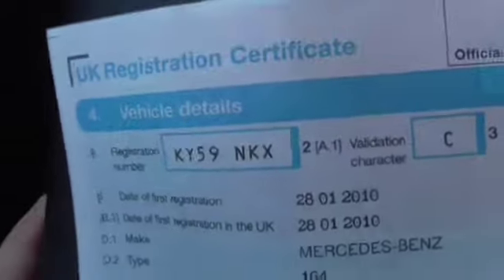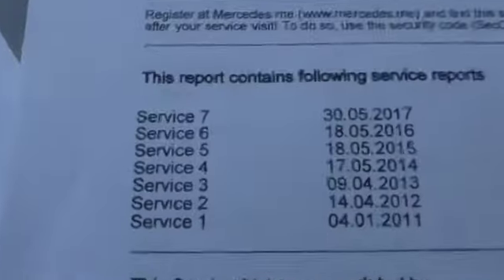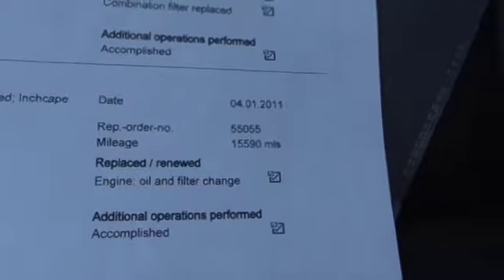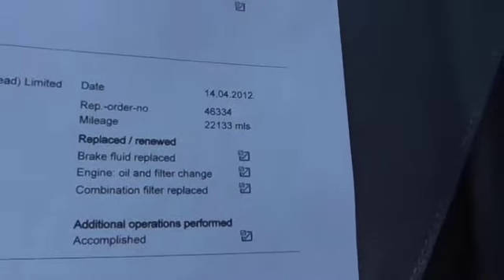And then we've got the paperwork. 2010, 59-plate registration document. That's all the service history for the vehicle — it's all digitally logged at Mercedes. I'll go through it in reverse order. Our first service was in 2011 at 15,000 miles, second service in 2012 at 22,000 miles.